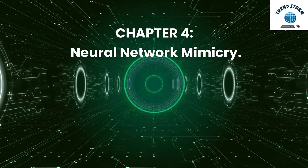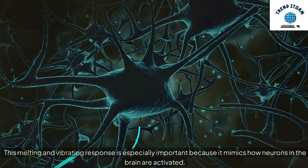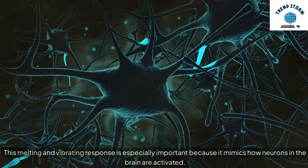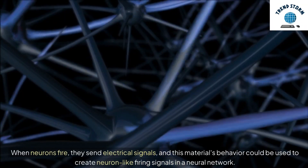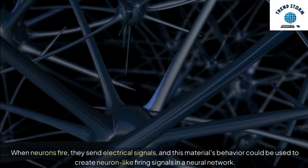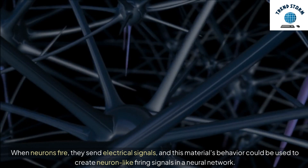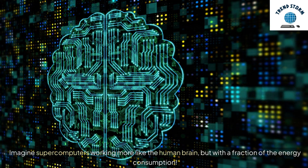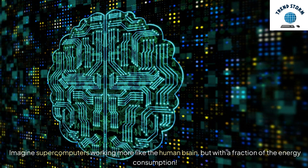Chapter 4: Neural Network Mimicry. This melting and vibrating response is especially important because it mimics how neurons in the brain are activated. When neurons fire, they send electrical signals, and this material's behavior could be used to create neuron-like firing signals in a neural network. Imagine supercomputers working more like the human brain, but with a fraction of the energy consumption.